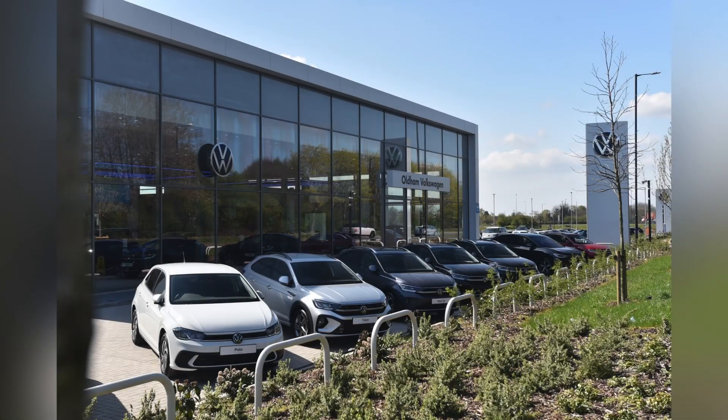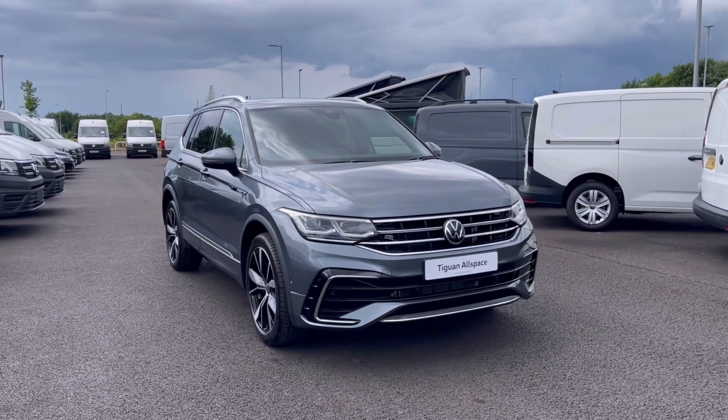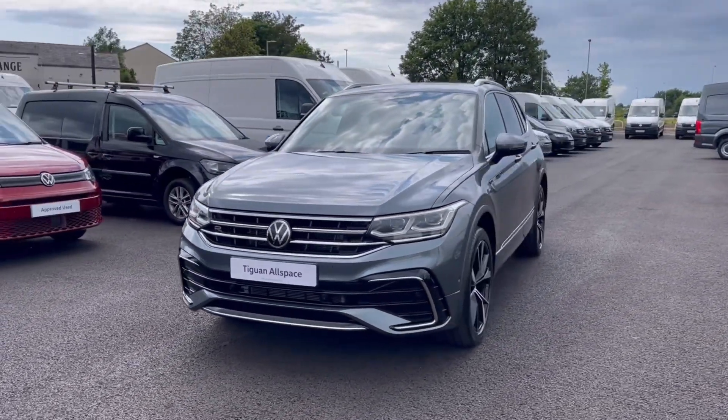Hello, my name is Sabia from Oldham Volkswagen, and today I'll be walking you through this brand new Volkswagen Tiguan Allspace R-Line 1.5 TSI 150 PS, and it does have only its delivery miles.